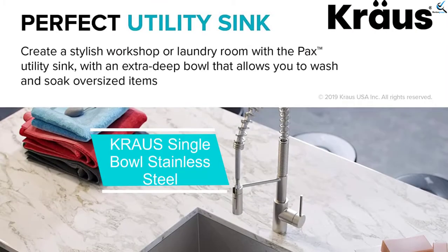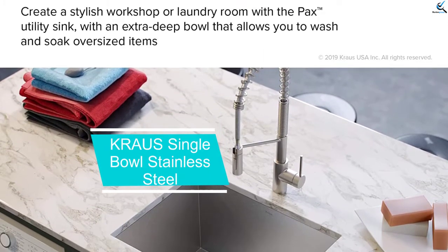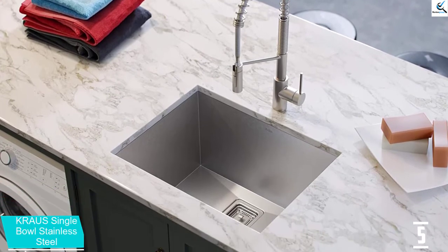Starting at number 5, we have the Krauss Single Bowl Stainless Steel. If you have the intention of upgrading your kitchen or laundry room, then this is one of the things that you have been missing.